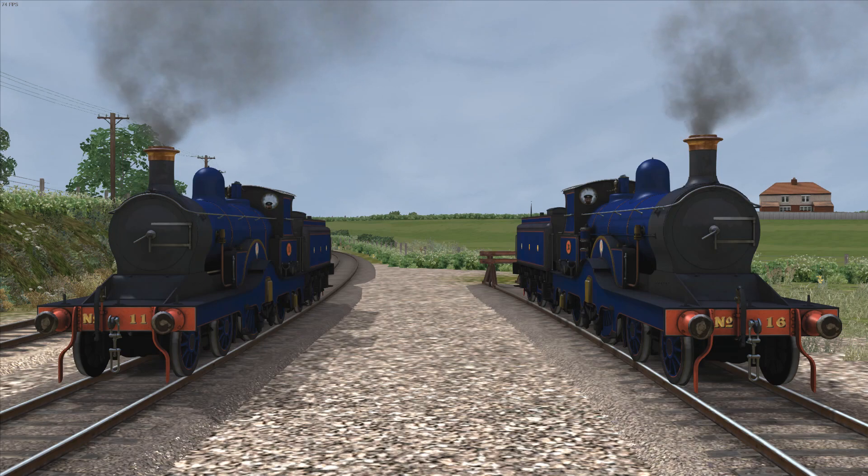This was a little-known and numerically small class of 4-2-2 tender engines, of which only ten examples were built at Stratford Works in 1898. Although credited to James Holden, the design was largely the responsibility of his apprentice, Frederick Russell.